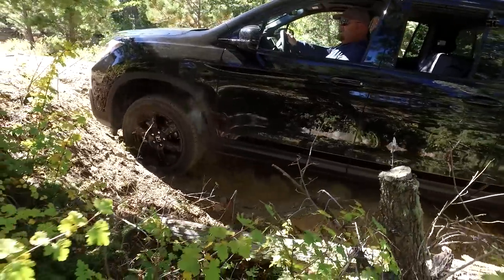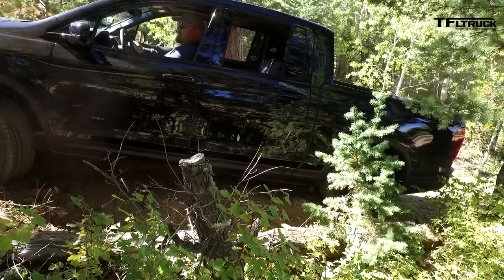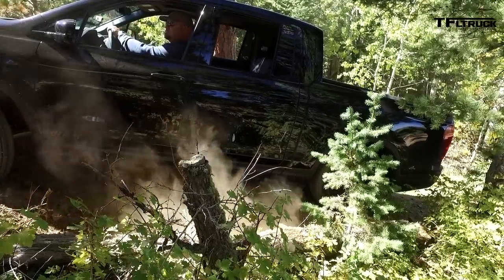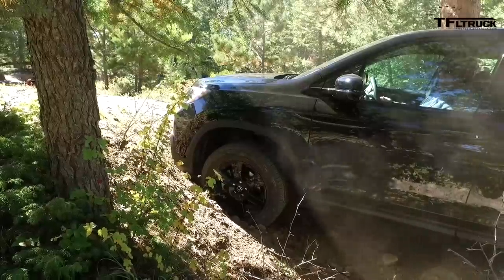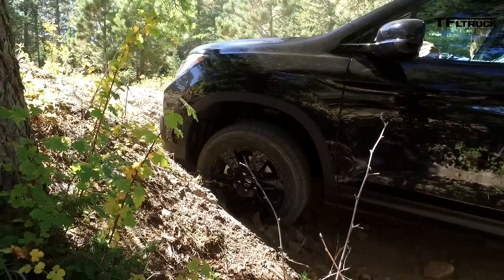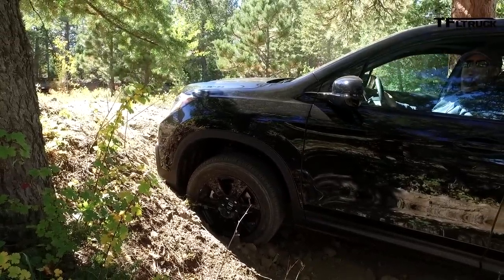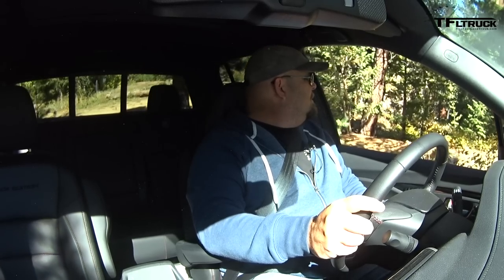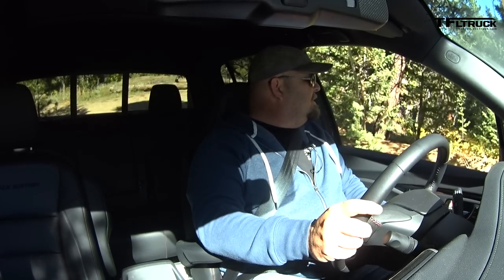Which mode are you in? I'm in sand. Give it a second — it has to figure it out. I might need to go into a different mode. Actually, you dug in, and if you go further forward the chin will rub. Okay, let's try it again — let's back down carefully.